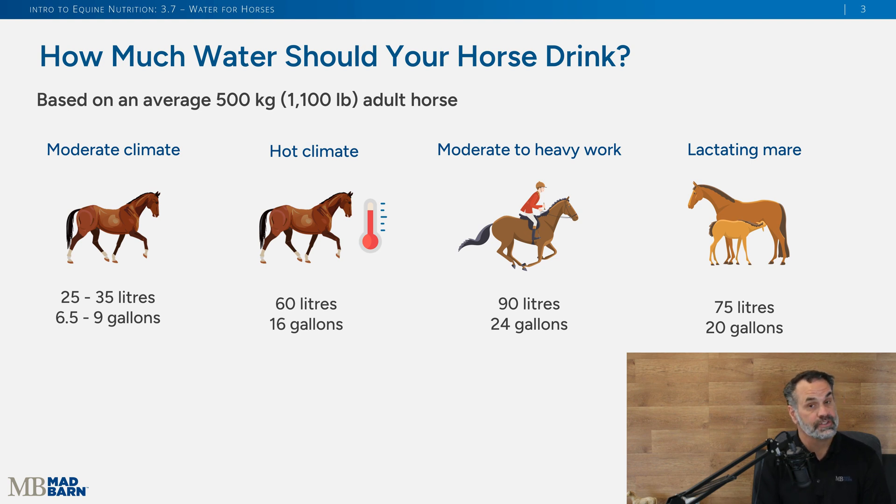How much does your horse need each day? Horses should always have free choice, clean water all day long. For example, a 500 kilogram or 1,100 pound horse in non-exercise, moderate climate should be drinking anywhere from 25 to 35 liters per day — that's up to nine gallons per day. In a hot climate where they're going to sweat and lose water, that can go up to 60 liters or 16 gallons. Exercise also stimulates more water intake, as does being a lactating mare.